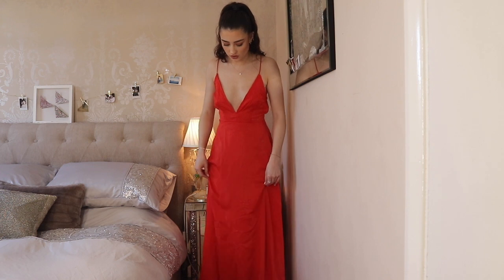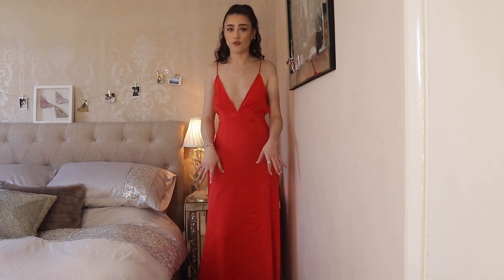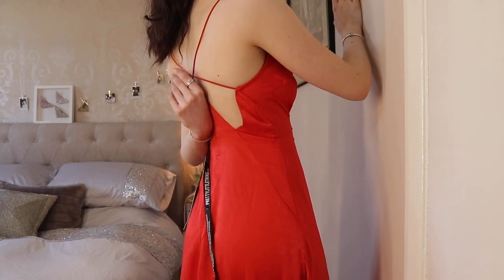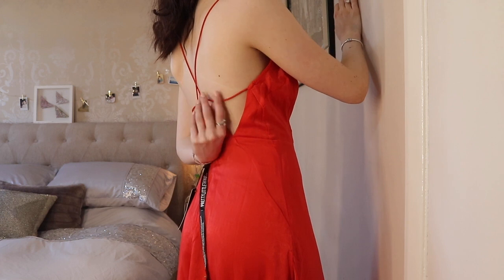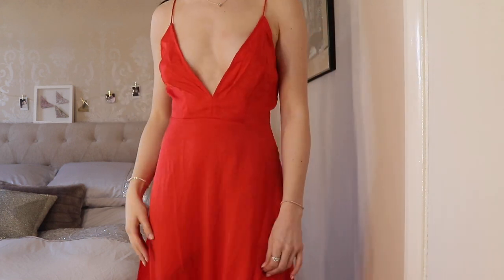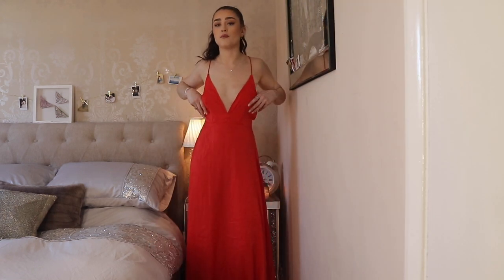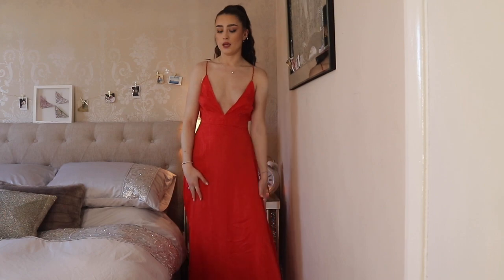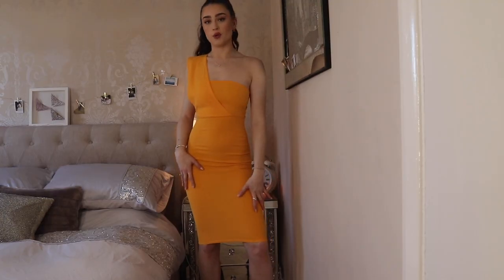The dress is also way too long for me — even with heels on it's still draping on the floor, and I just know I'd fall over wearing it. I'm five foot five for reference. The straps aren't adjustable so you can't pull it tighter — it's just a little bit loose and floppy. Out of all the dresses tried so far, this one feels the most cheap and is the most ill-fitting, so I probably wouldn't recommend this dress unfortunately.